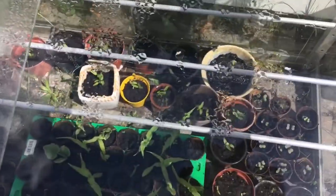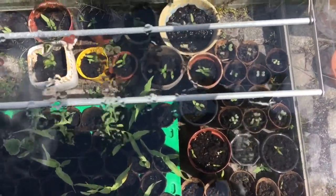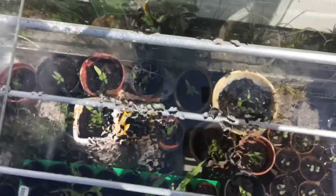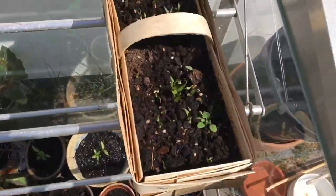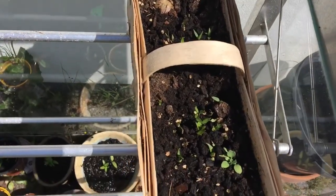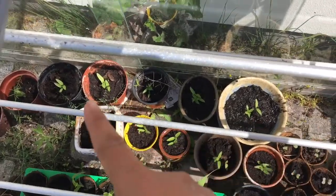And in this greenhouse I also planted all the bell peppers here. This one is the red bell pepper, and the other one is over there on this side.